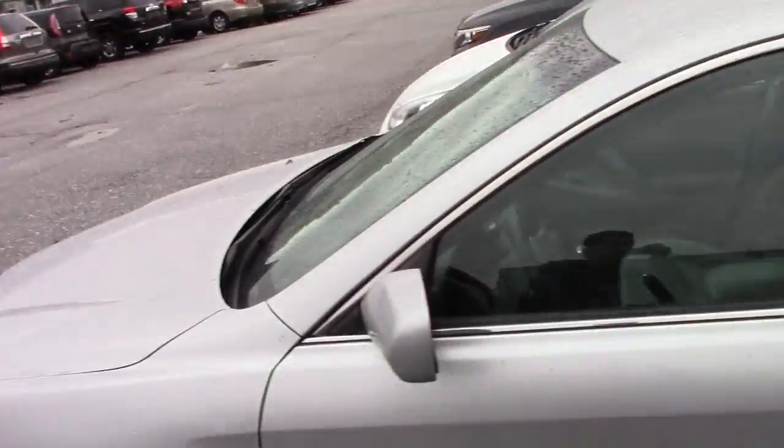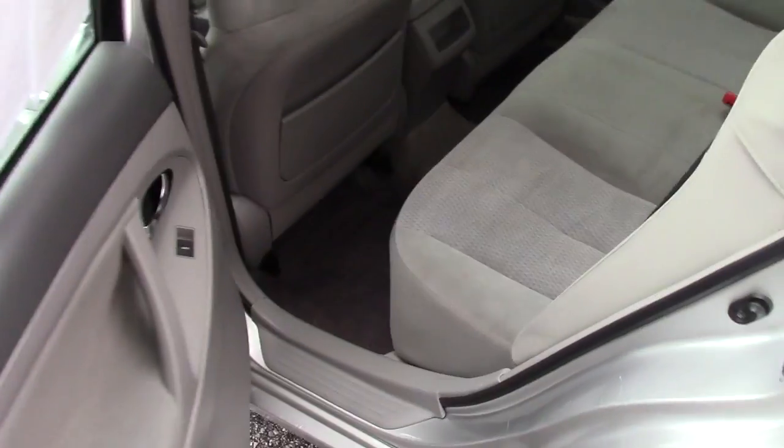I'll show you the interior of the vehicle so you can get a good look at it. It's got a nice clean grey cloth interior, it's in very good condition for the year. Plenty of room for passengers here in the back.